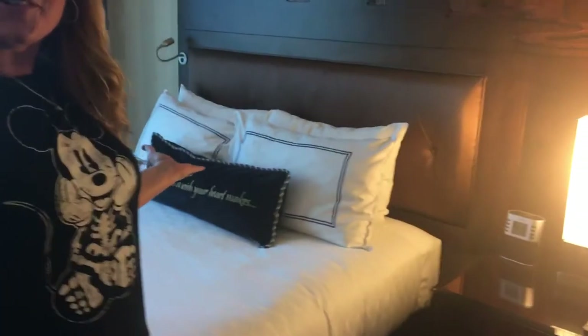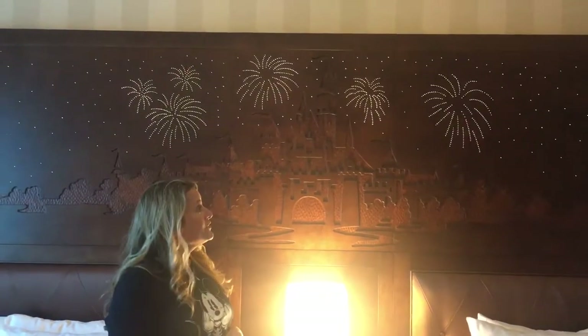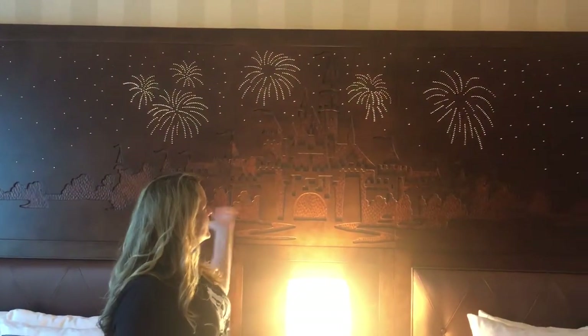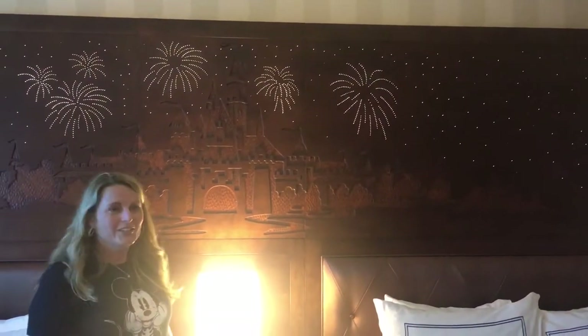A dream is a wish your heart makes. And a favorite memory of mine is my little daughter when she was young, Paige, would come in. A dream is a wish your heart makes. And look how this glows in the back — that's the headboard. Pretty cool.